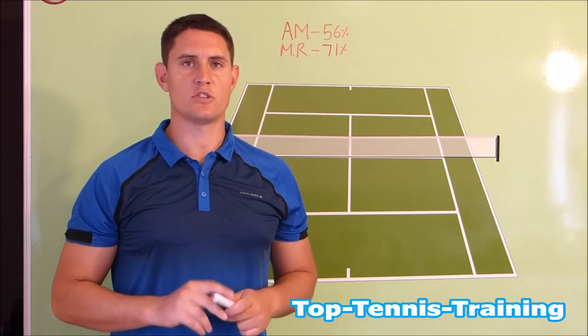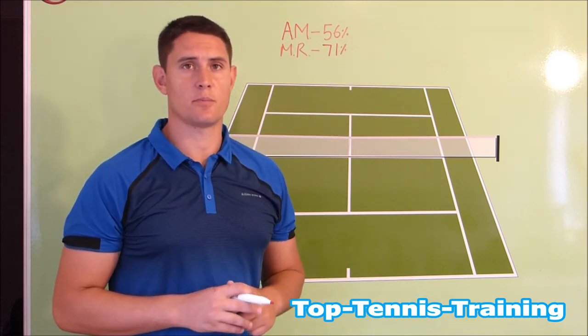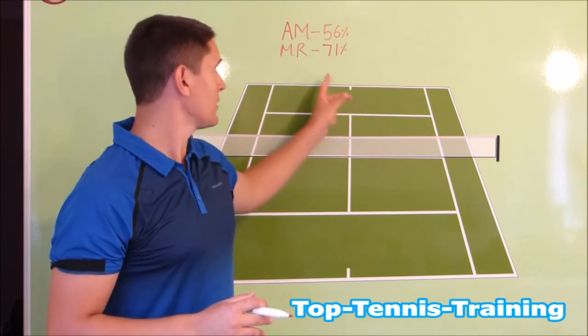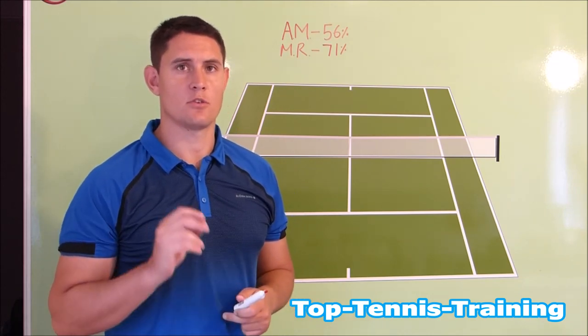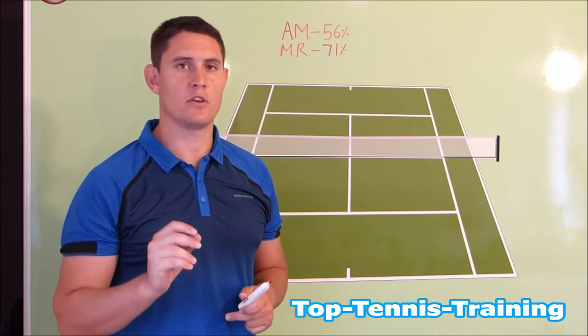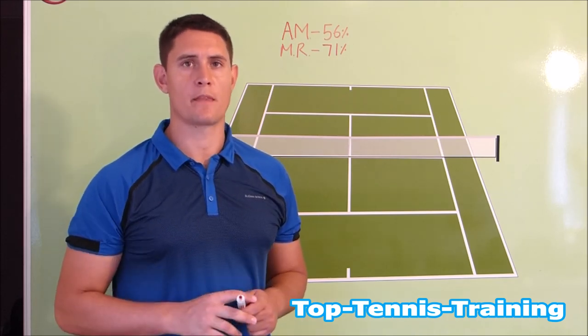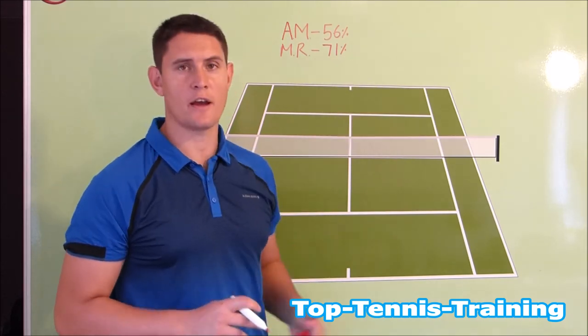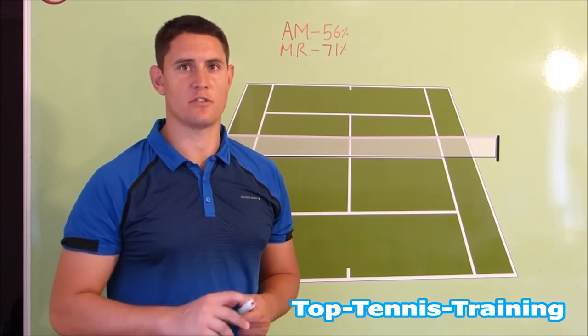The next stat is on the second serve. Andy Murray is winning 56% of the points on his second serve and Milos Raonic is winning 71% of the points on his second — 4% more than on his first serve. This will be something that Milos takes a look at, why he was able to win more points on the second as opposed to the first serve.